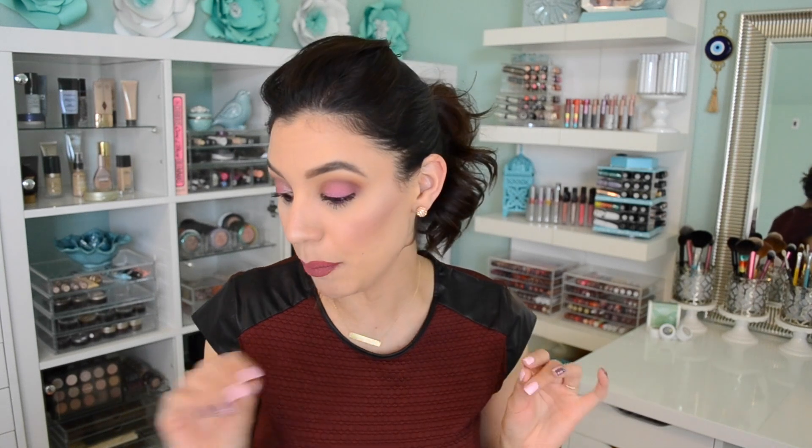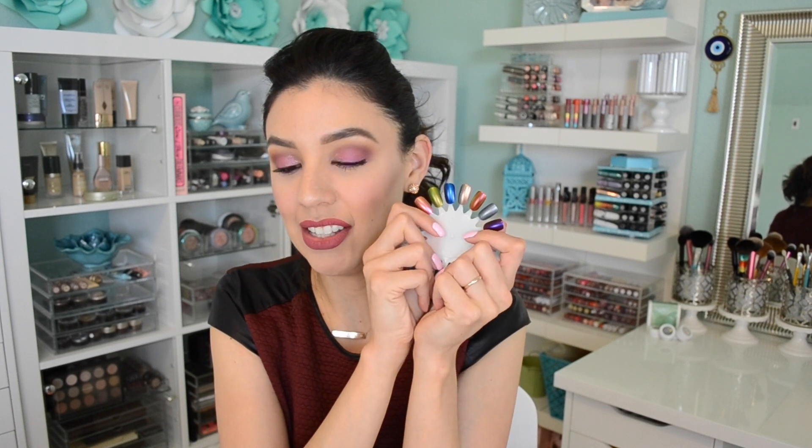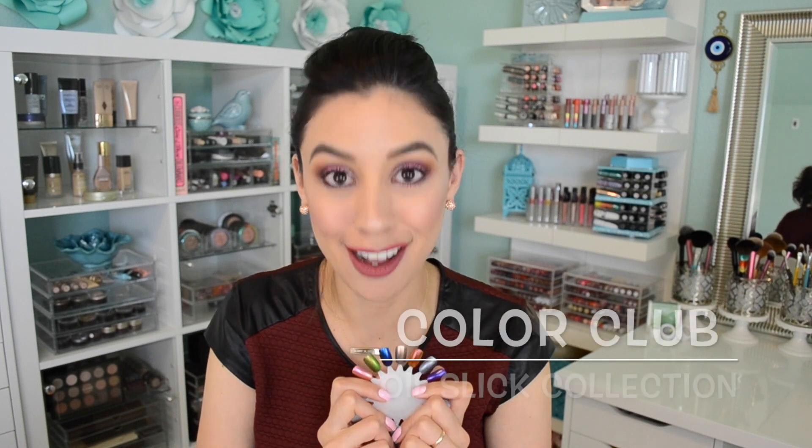For the last month and a half I've been using all Color Club Oil Slick polishes. The day I decided to film this video I'm not wearing them, so you're just going to have to bear with me and accept my peace offering of little nail swatch inserts and close-ups of the polishes. Today I'm here to talk about the Color Club Oil Slick collection.